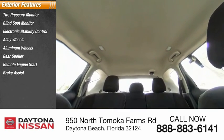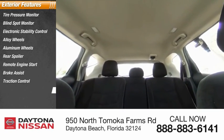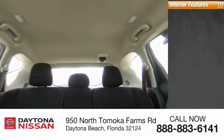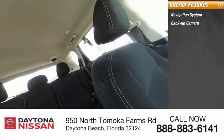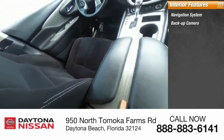Inside you'll find a navigation system, backup camera, keyless entry, HD radio, satellite radio, auxiliary audio input, keyless start, and steering wheel audio controls.